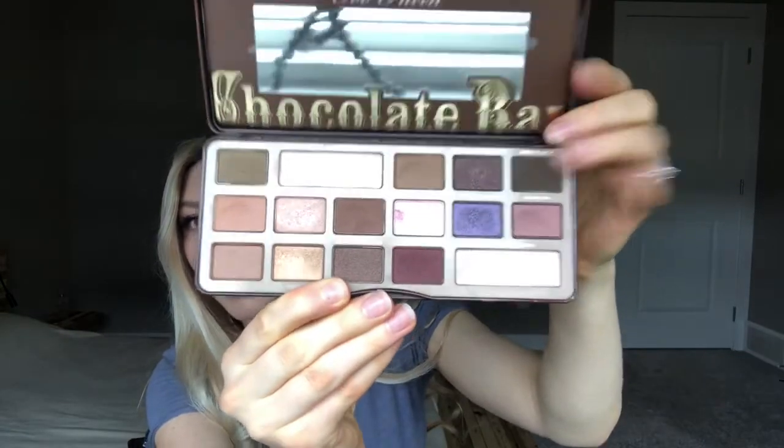Lastly, I'm going to finish off with my Too Faced palettes. This is my Too Faced Chocolate Bar Palette. It is just a very neutral palette — I feel like this is a really, really good beginner palette. If you don't have a lot of shadows, the Too Faced shadows honestly blend out really, really beautifully and seamlessly. I feel like this would be a really good starter palette to have.